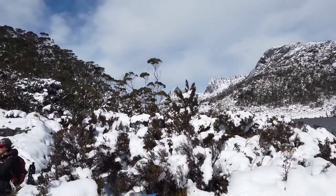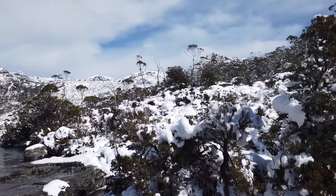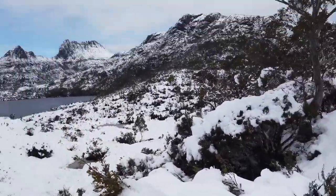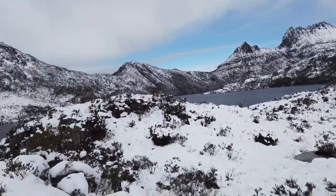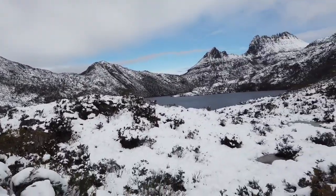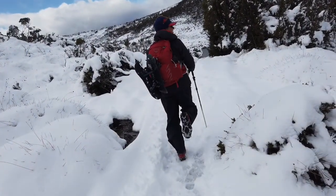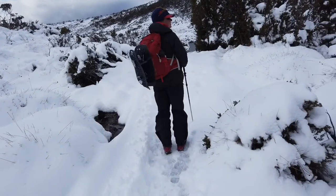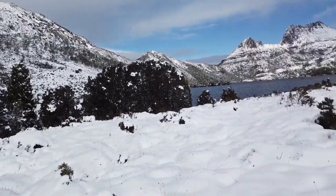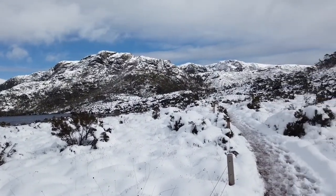And there you see Cradle Mountain in the background. There's Marion's Lookout up there, and up at the very top is the Overland track. We're just up the top of Dub Lake, looking over Dub Lake, and there's the big Cradle. Up to Marion's Lookout — awesome views.